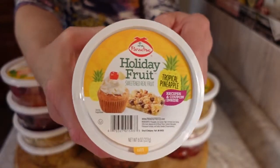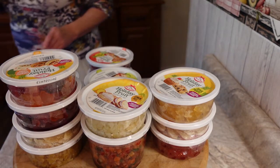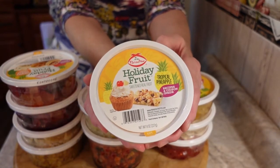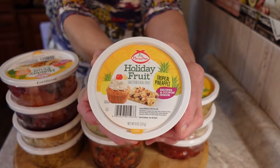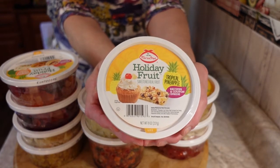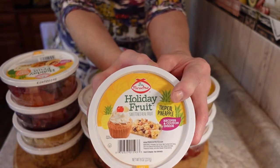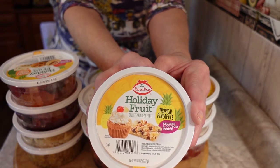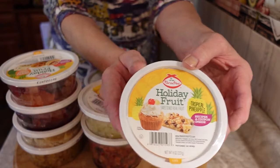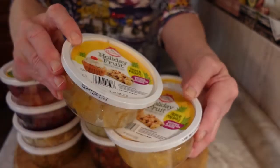These are eight-ounce containers, and a lot of the recipes I make don't even call for a whole container. Many only call for a third of a cup or a quarter of a cup, and since you mince them even smaller, you can get two to three different desserts, breads, muffins, or scones out of just one container.